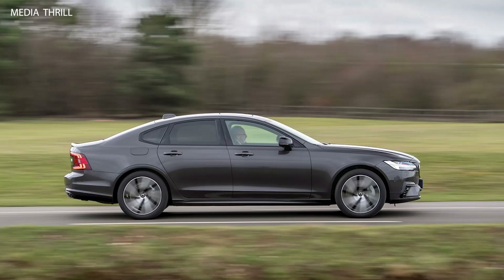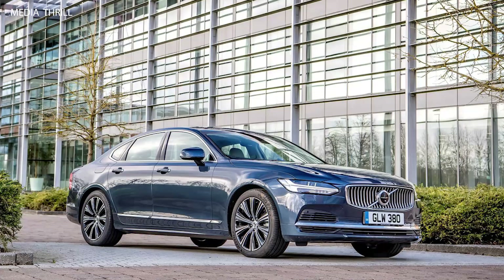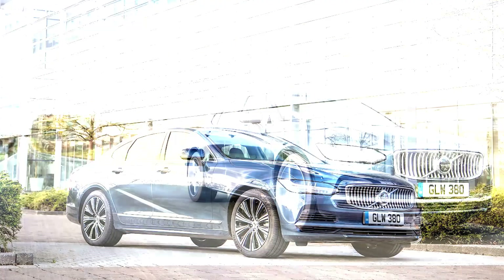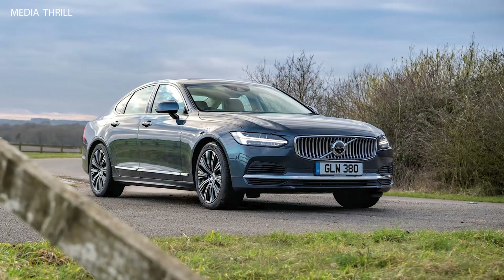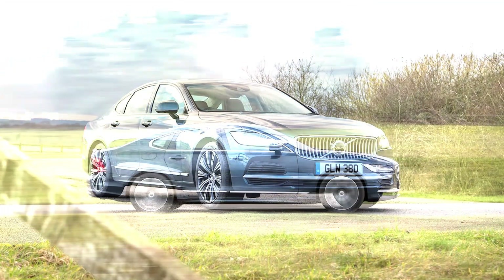Safety features: as expected from Volvo, the 2020 S90 came equipped with numerous safety features, including standard City Safety with pedestrian, cyclist, and large animal detection, lane-keeping aid, and a driver alert system. Advanced features like Pilot Assist, a semi-autonomous driving system, and adaptive cruise control were also available.